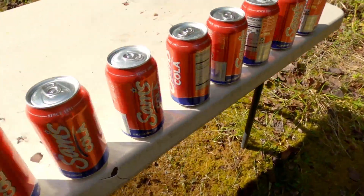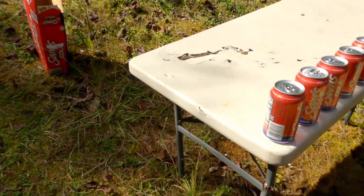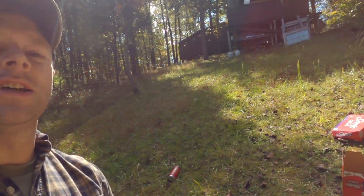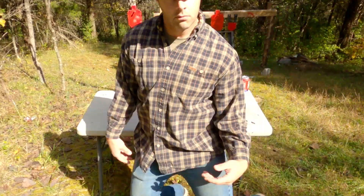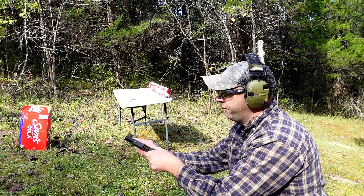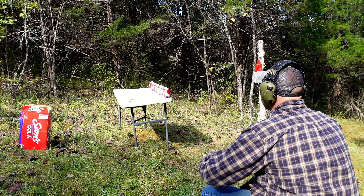We're going to be getting a 10mm soon — a full-size 10mm — and we also have access to a 5.7. Leave a comment below which one you think will go through this one-eighth-inch carbon steel. Now we are at America's favorite: the soft drink penetration challenge. We have a delicious Sam's Cola — a premium discount soft drink beverage. Let's start with the P365 3.1-inch barrel, with 12 of these delicious soft drinks lined up. Let's see how many it goes through.